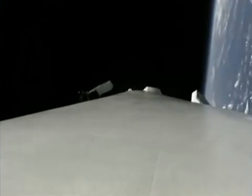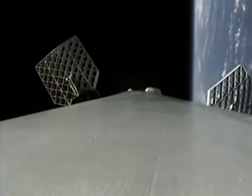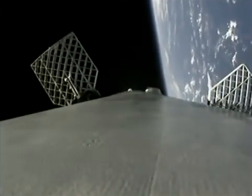Getting confirmation from our GNC department that the trajectory of the second stage is nominal. On your left-hand side, you can see those grid fins deploying on the first stage. Those grid fins are used to control the first stage as it descends down through the atmosphere.